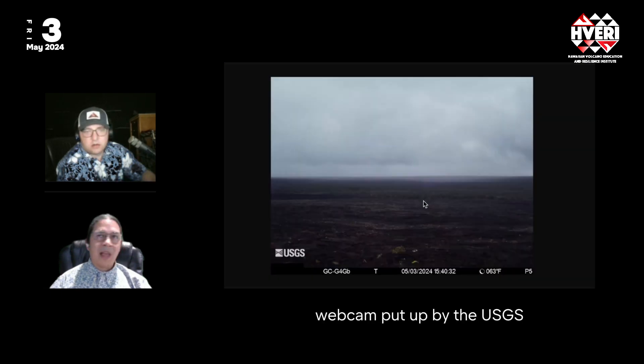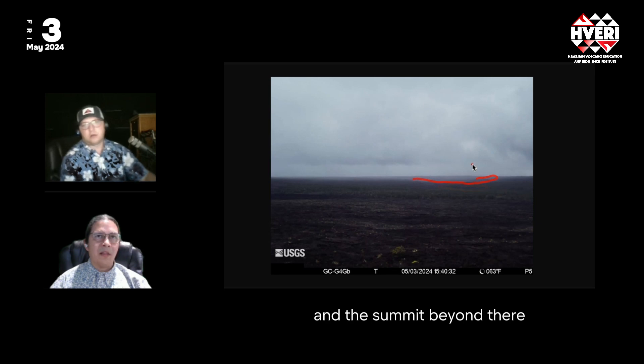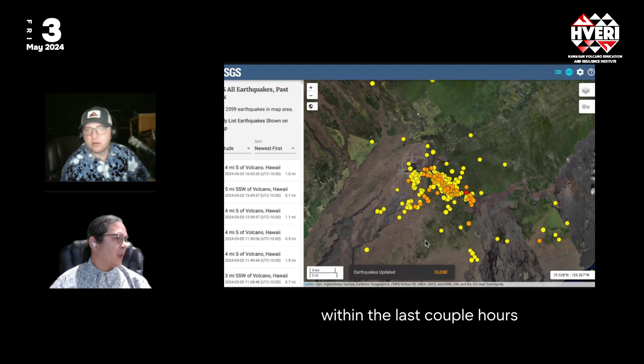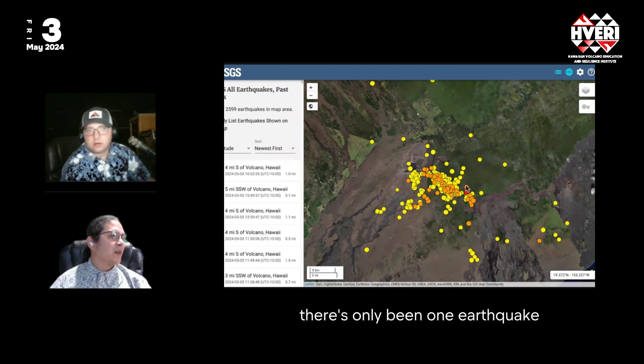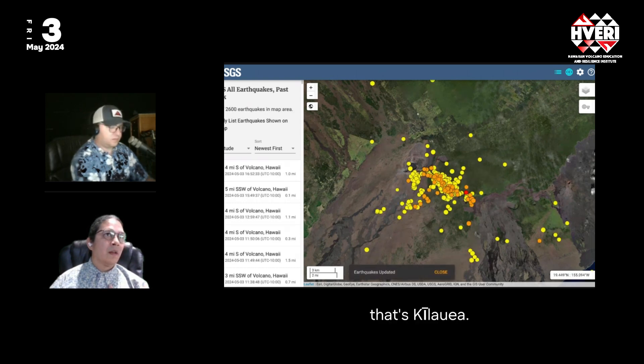The USGS has put out a new webcam on Mauna'ulu looking northwest, showing Pauahi crater, Hi'iaka crater just behind it, and the summit beyond in the clouds today. Within the last couple of hours there's only been one earthquake in that area, so activity is coming in pulses and is relatively quiet right now. The peak was a couple of days ago, but we expect more cycles of earthquakes in the coming week or so.